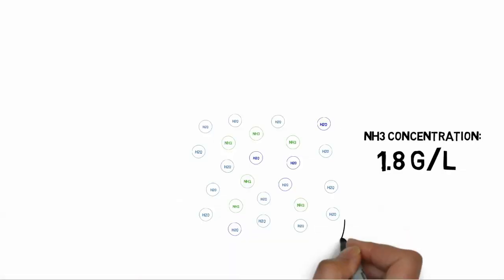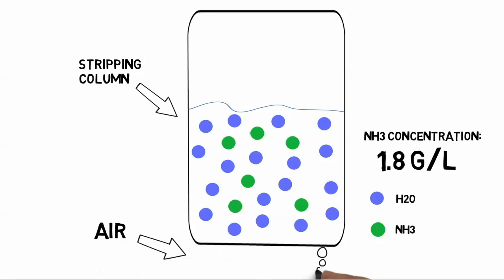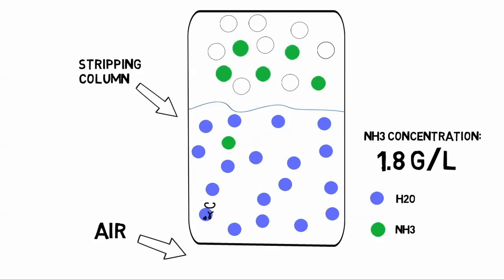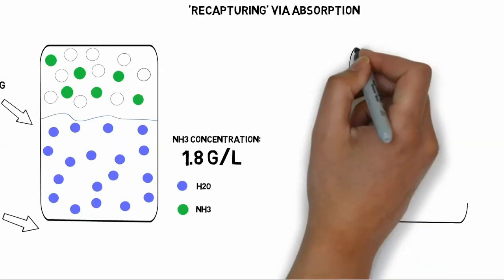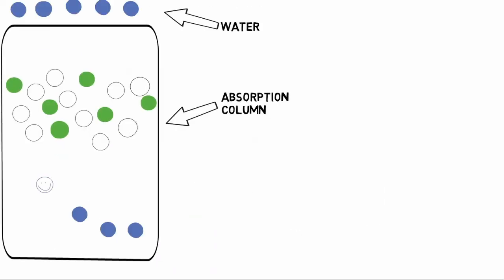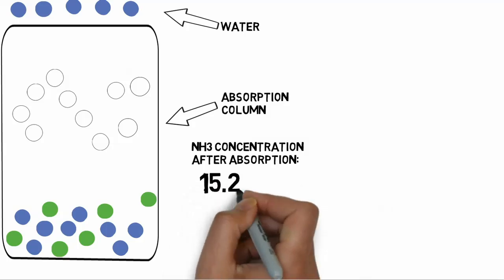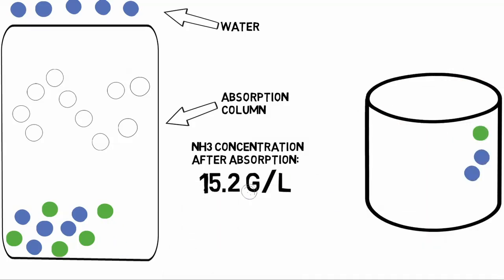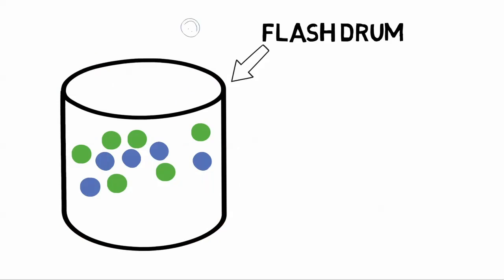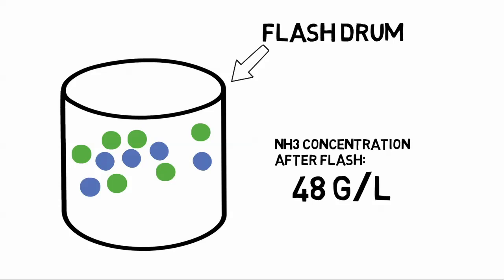Ammonia is present in digestate liquor in low concentrations, at roughly 1.8 grams per litre. The process starts with an air stripper. Air is pumped from the bottom of the column where it meets digestate liquor. When the air comes into contact with ammonia, it forces ammonia to release from the liquor. This ammonia-air mixture is then transferred to an absorption column, where a flow of water acts to recapture ammonia from the gas. After this stage, the ammonia concentration has increased to 15.2 grams per litre. The last stage of the ammonia recovery process is to further increase the ammonia concentration in a flash drum, which partially vaporises the mixture and enables a final ammonia concentration of around 50 grams per litre. The quantity of water is also now of adequate flow for effective reforming of methane.